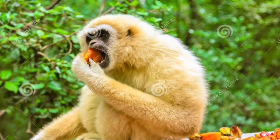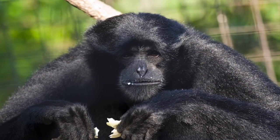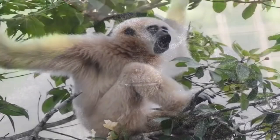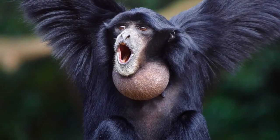And they eat the same types of foods. In the wild, they eat fruit, leaves, seeds, nuts, and occasionally insects. And they both sing in the early morning and afternoon hours as a way of marking their territory.